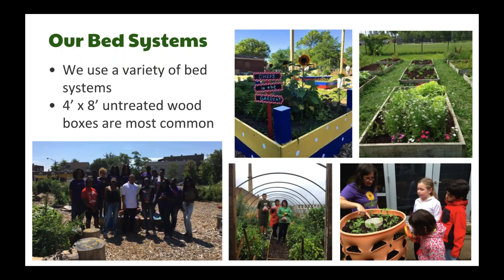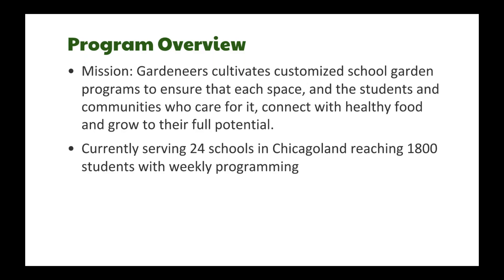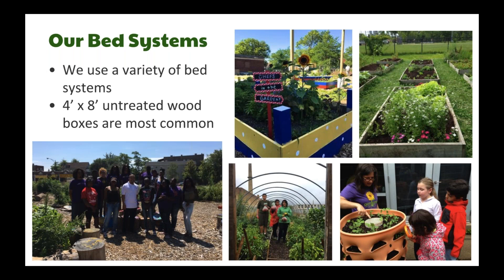We also have students learn about environmental issues and social-emotional skills and community building. Each school looks very different — we don't have a standardized plan. A lot of the schools we were invited to work with already had a garden space, and we just revitalized it. I would say our bread and butter is a four-by-eight untreated wood raised bed.